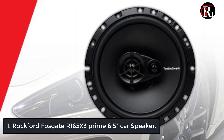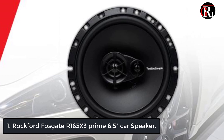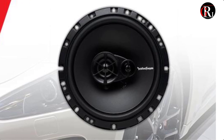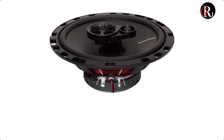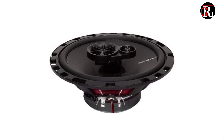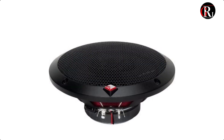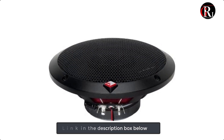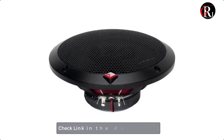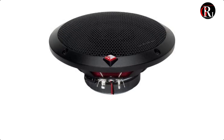At number 1 we have the Rockford Fosgate R165x3 6.5 inches car speaker. The 6.5 inches prime full-range speakers offer Rockford Fosgate sound quality at a fantastic value. Perfect for replacing factory speakers. They feature polypropylene cones, a silk dome piezo tweeter and midrange. The speakers have a mounting depth of 2.15 inches and come with grills and mounting hardware, so they look as good as they sound.